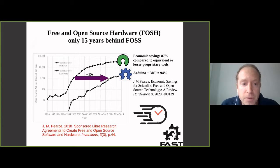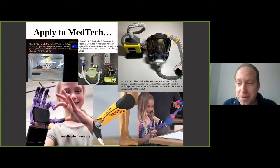Where we sit as a community: open source software has taken over. This is the number of articles published per year according to Google Scholar - the software is basically saturated at tens of thousands of articles a year. Hardware is about 15 years behind, but it's catching up so fast because of the economic savings. I did a review of all open hardware published to date and it came up at 87% savings. If it uses an Arduino and 3D printing - and Arduino is an open source electronic prototyping platform - the savings jump to 94%. This is true of all scientific hardware and I think even more true for medical hardware.